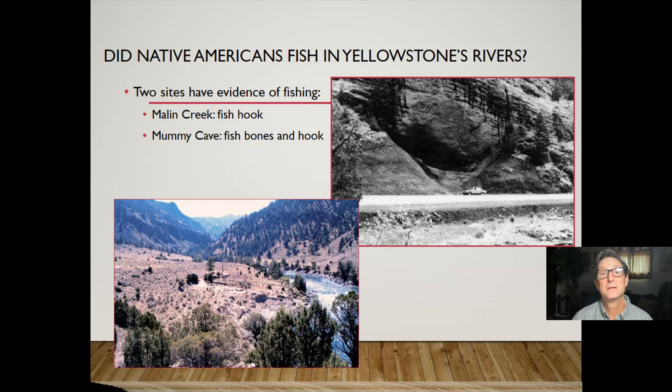That doesn't mean that Native Americans weren't fishing in the greater Yellowstone ecosystem. There are two archaeological sites that show evidence of Native American fishing. One site is in Yellowstone National Park — the famous Malin Creek site, excavated by Ann Johnson and Lifeways of Canada, up in the northern part of the park. They found a fish hook and other evidence of fishing along Malin Creek at its confluence with the Yellowstone River.